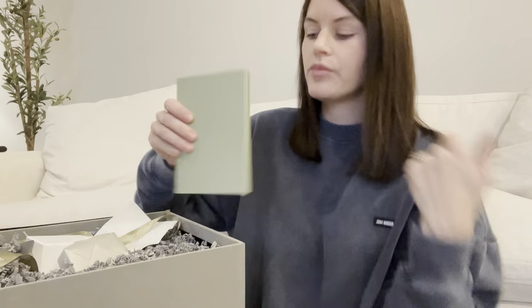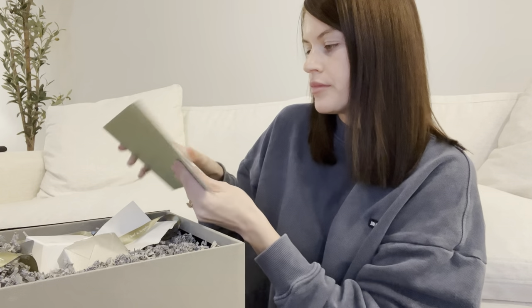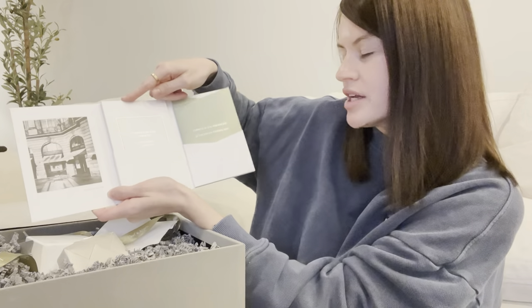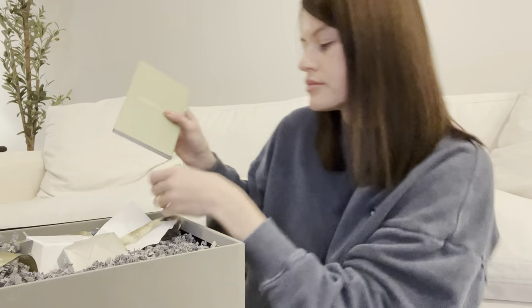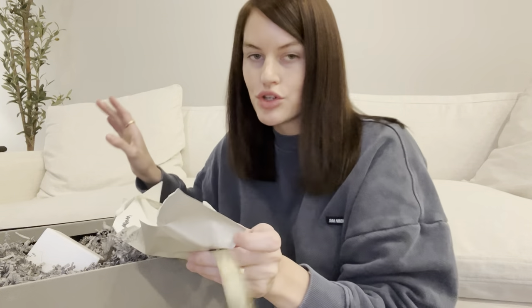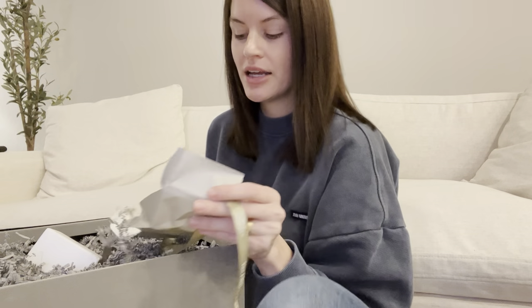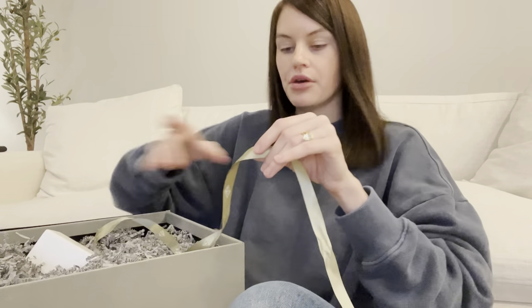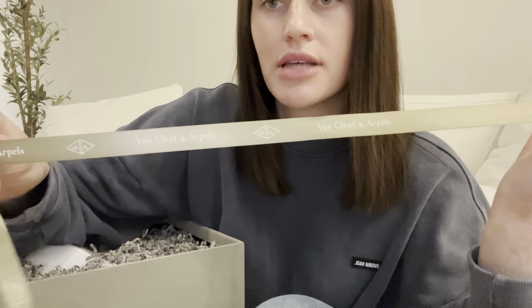And then you have the authenticity certificate, and then repair and services information. And then you have the package. If I was like a real YouTuber, I would have left this and done it with you guys. I'm just out here trying to do the best I can. So I already unwrapped it — I didn't try to re-wrap it for you guys. But this is the wrapping paper it came in. It's like a gray, satiny. Super cute. And this ribbon tied around that little box.